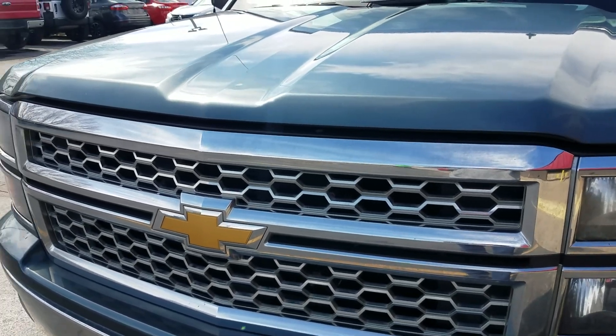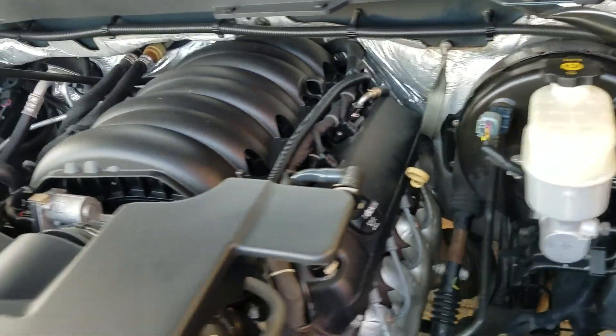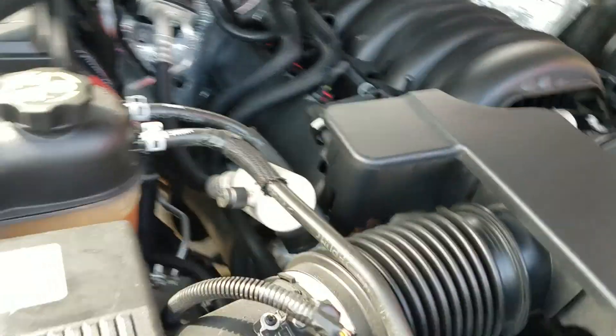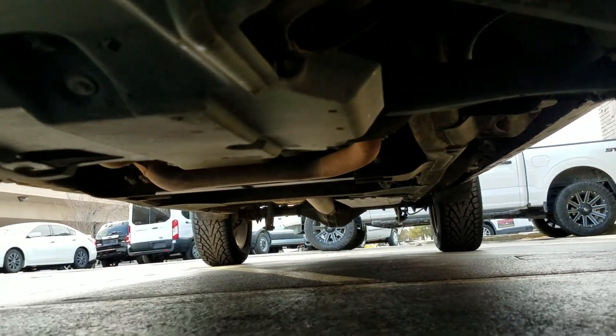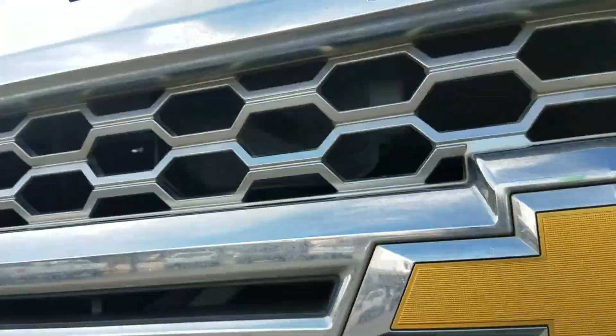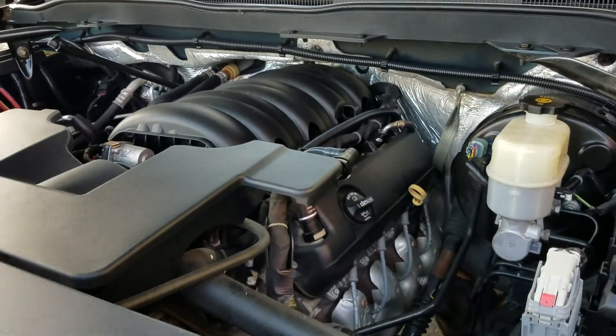Underneath the hood it has a 5.3 V8 that idles smoothly and sounds great. The truck has an exhaust on it as well. No signs of any leaks or damage. Crawling underneath the truck you'll see no bent metal from an accident, no signs of any leaks, rust, flood damage, or anything like that. We inspect these vehicles very thoroughly.